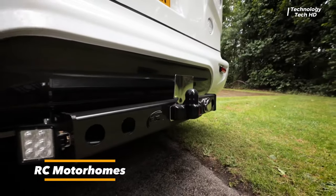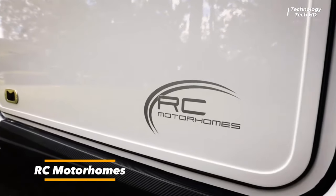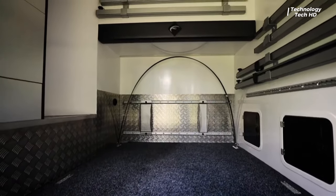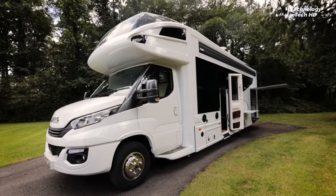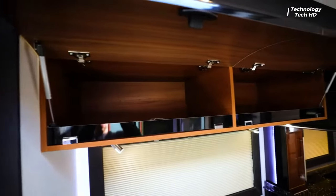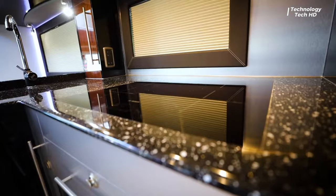The 2019 RC9MC Motorhome epitomizes the epitome of luxury and adventure on wheels. Crafted with precision engineering and designed with the discerning traveler in mind, this recreational vehicle seamlessly merges comfort, style, and functionality.